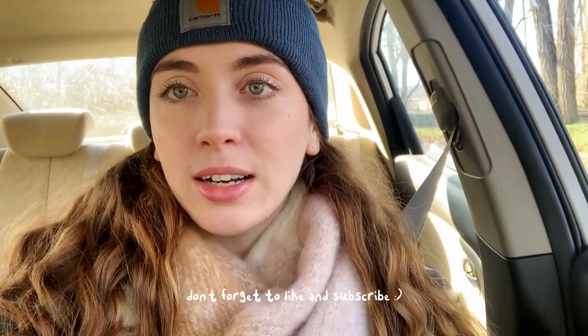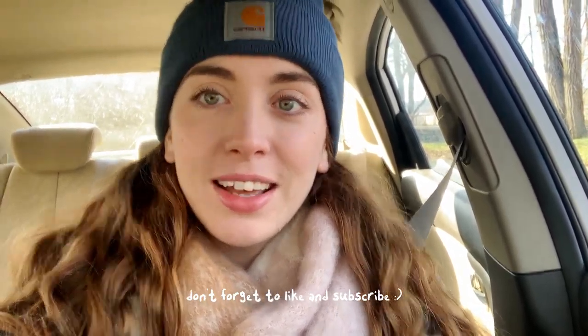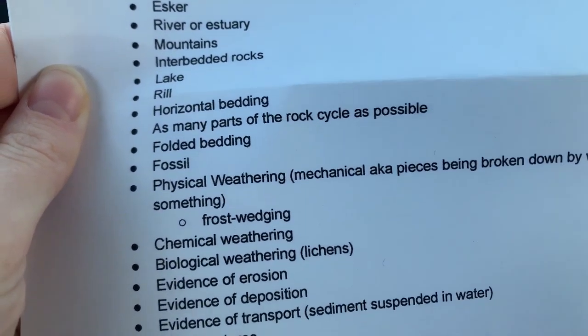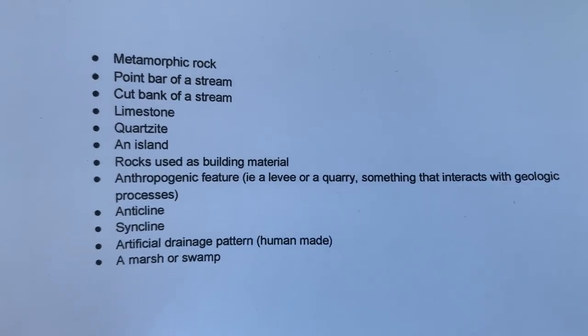Hello! For today's video, I decided to send myself on a little geologic scavenger hunt. I put together a list of geologic features that I know are possible to find in my area, and I'm going to set a timer for two hours to see how many I can find. It's not possible to find every single one because some are farther away, so I'll have to pick and choose.